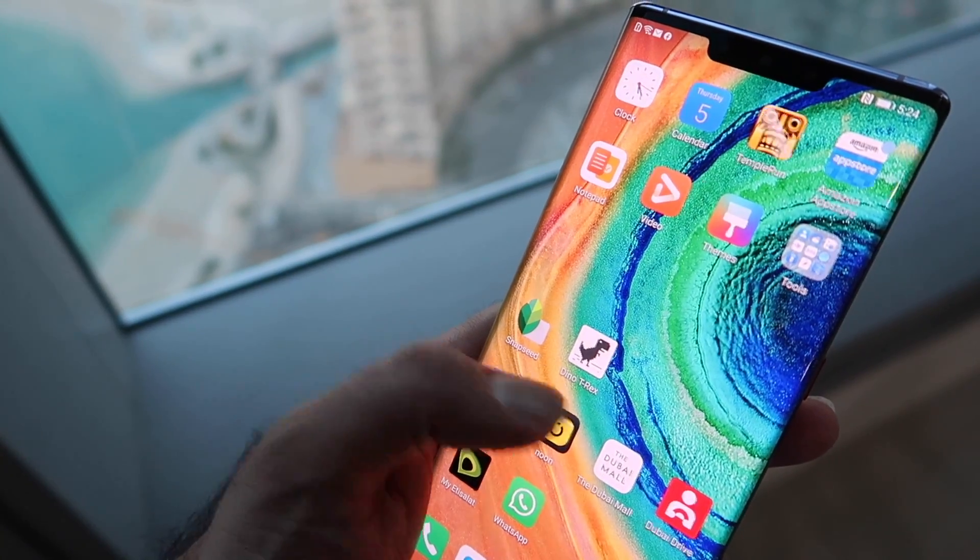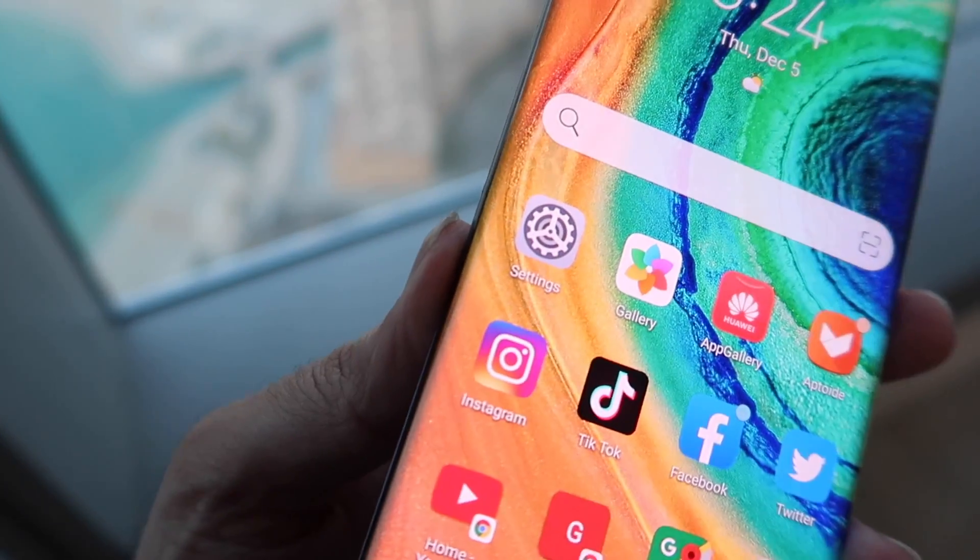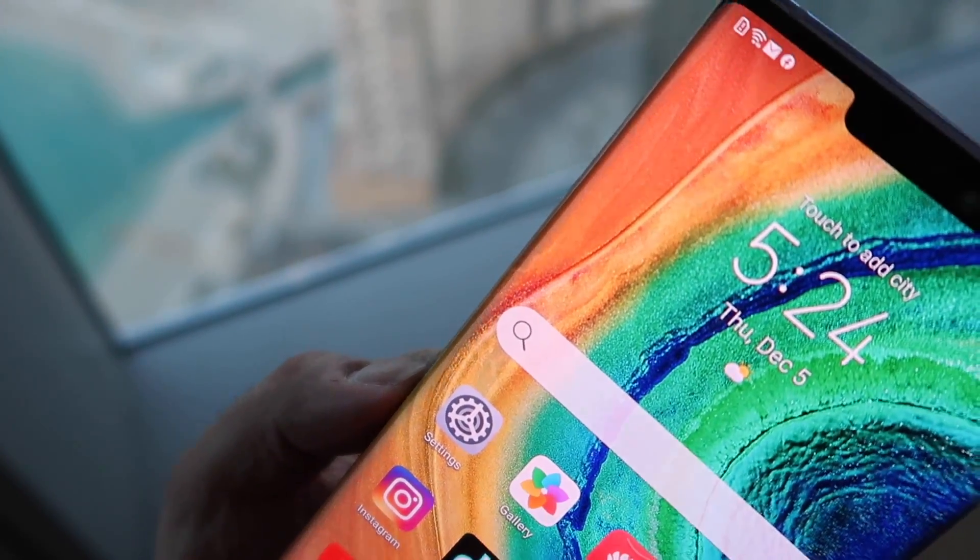A couple of other apps worth mentioning: Snapseed is a great app I've downloaded from Aptoid — if you take incredible images with the Mate 30 Pro camera, you can enhance and edit them to the next level. Skype works perfectly fine on this, and of course WhatsApp as well.